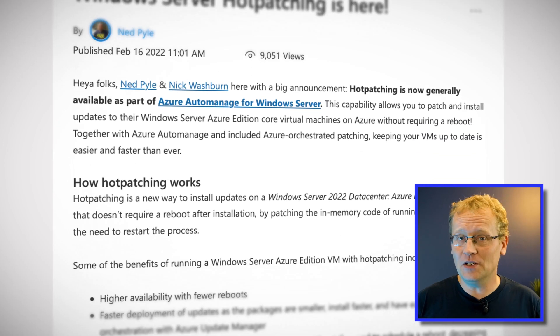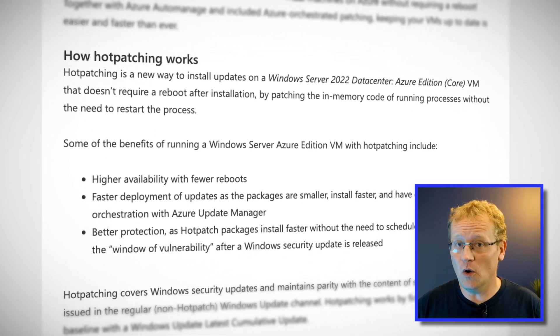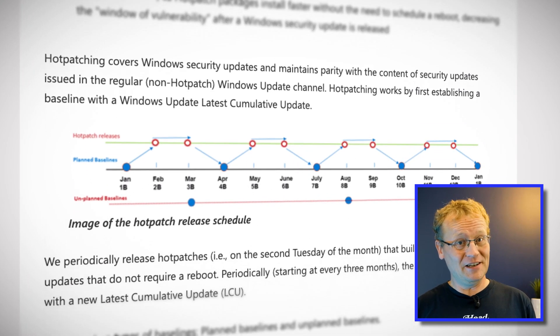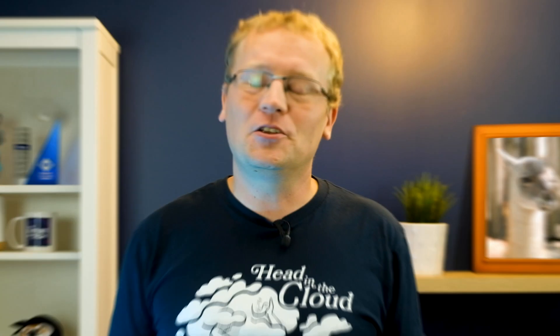You can patch and update Windows Server Azure Edition Core virtual machines on Azure without requiring a reboot. It works by patching code in memory of the running processes. You will need the hot patches from Microsoft, and so far it only works on Windows Server 2022 Datacenter Azure Edition. But it is a start.